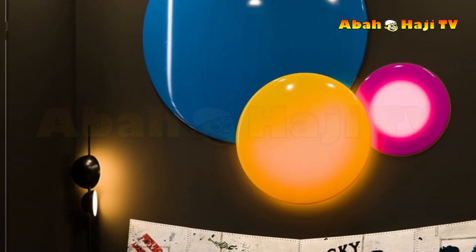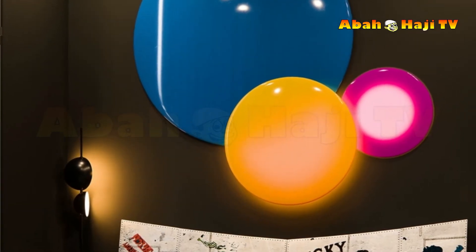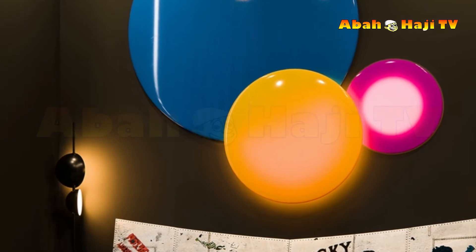16. A floor reading lamp makes a refreshing change to a bedside table lamp, and leaves countertop space free for charging phones, tablets, etc.